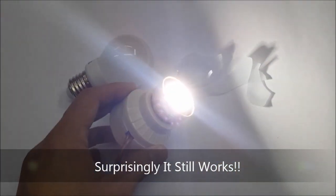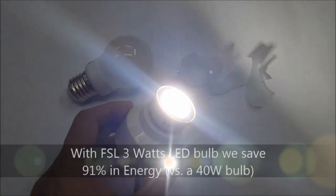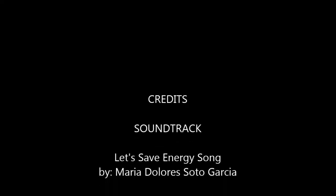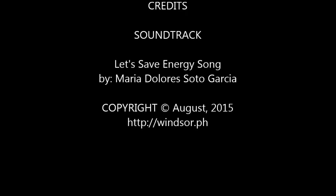Put on a jumper. Turn the heater down. Let's save energy.